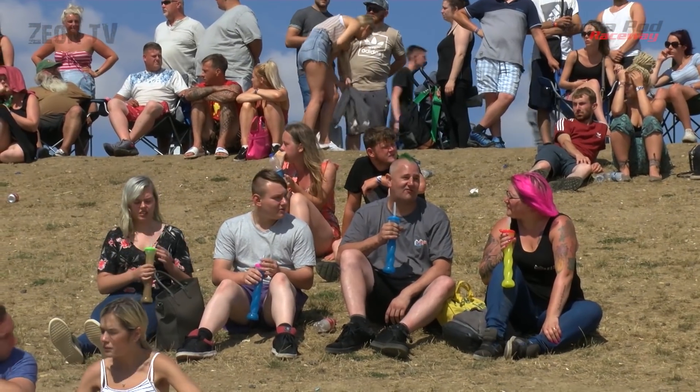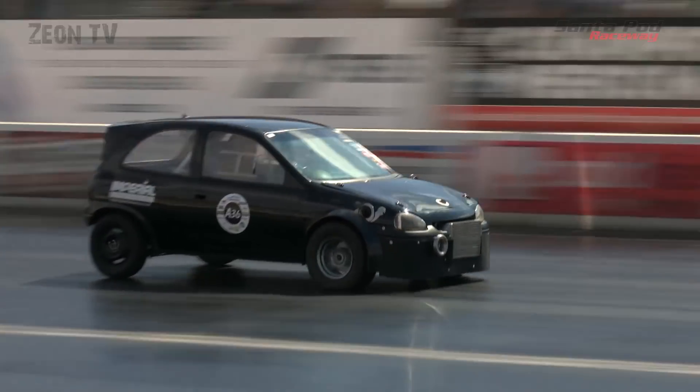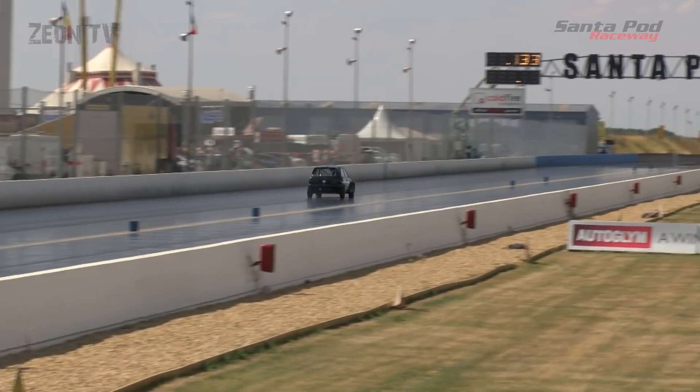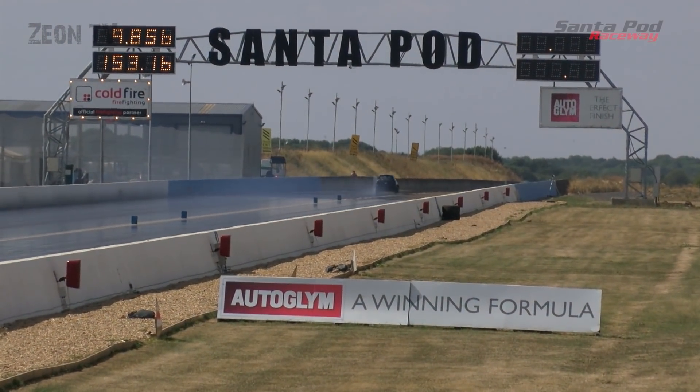As the afternoon heat builds, a few overseas front-wheel drive guests take to the track to try for personal bests. There is no other track in Europe this good, so they love to come over to this event.